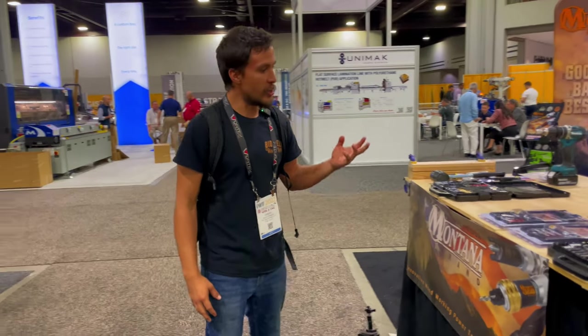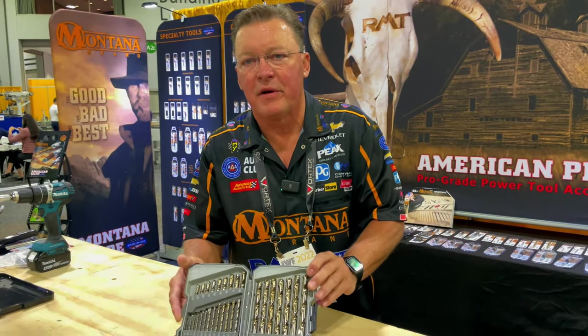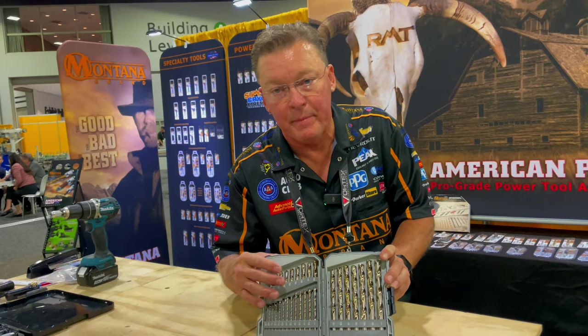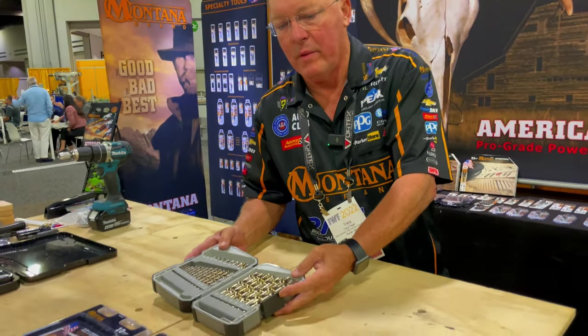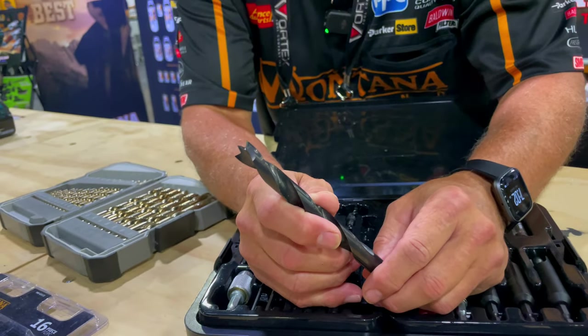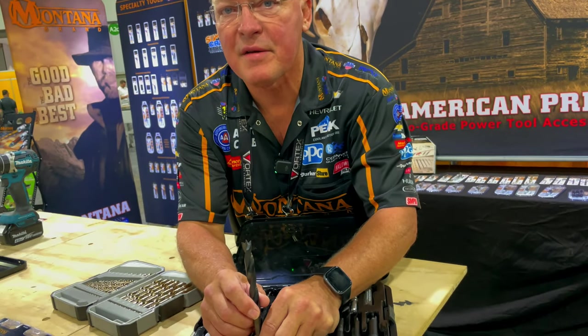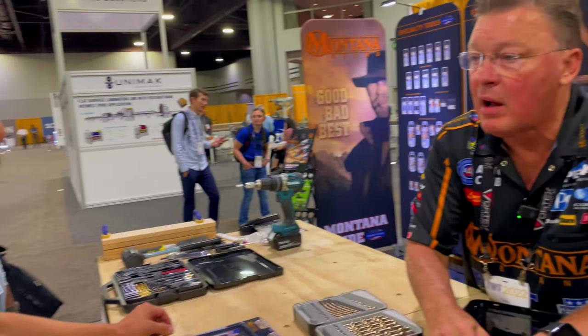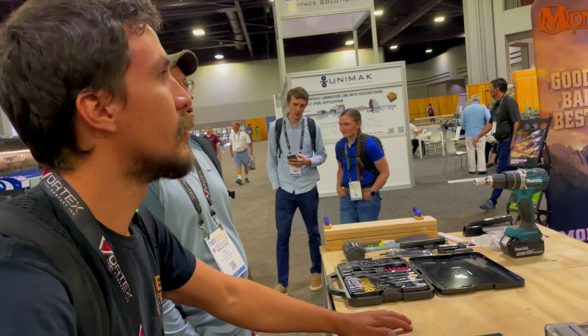Walking by a booth, they notice some quality bits. Tracy explains they're made in Ronan, Montana and very high quality. They offer a 29-piece cobalt drill bit set — ideal for drilling heavy or heat-treated metal. They also have Brad Point bits with a patented tip that cuts fast and leaves a clean exit hole. Available online, at Menards, Rockler, Woodcraft, and Woodpeckers.